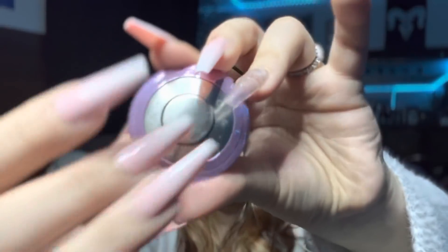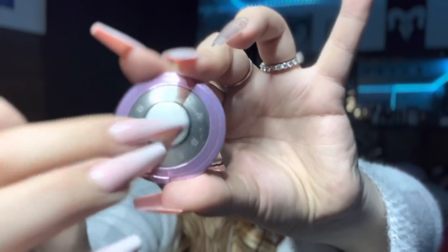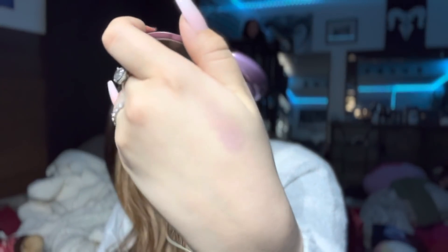I have this tiny little Becca highlighter. It's pink — or it's purple — it's called Lilac Geode, and that's the color. I love it; it literally is lilacy. I'll do a swatch — I don't know if you can see that, kinda. It works.